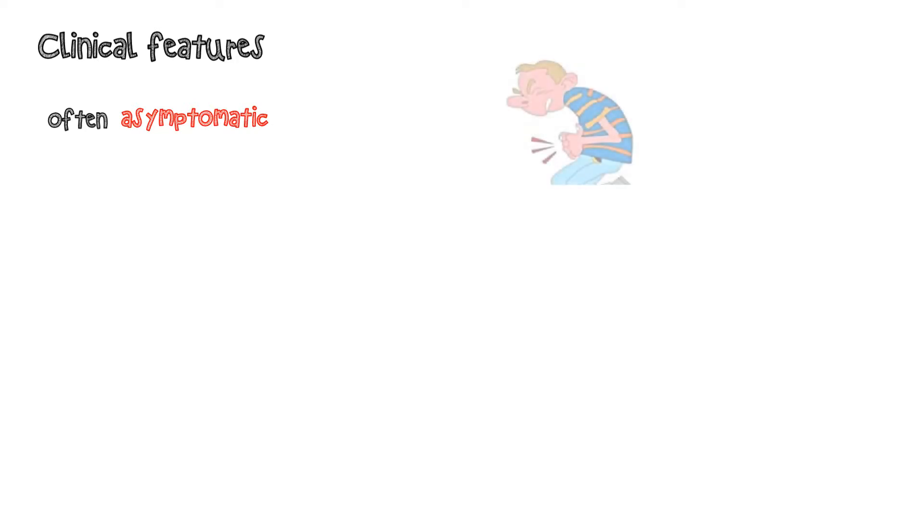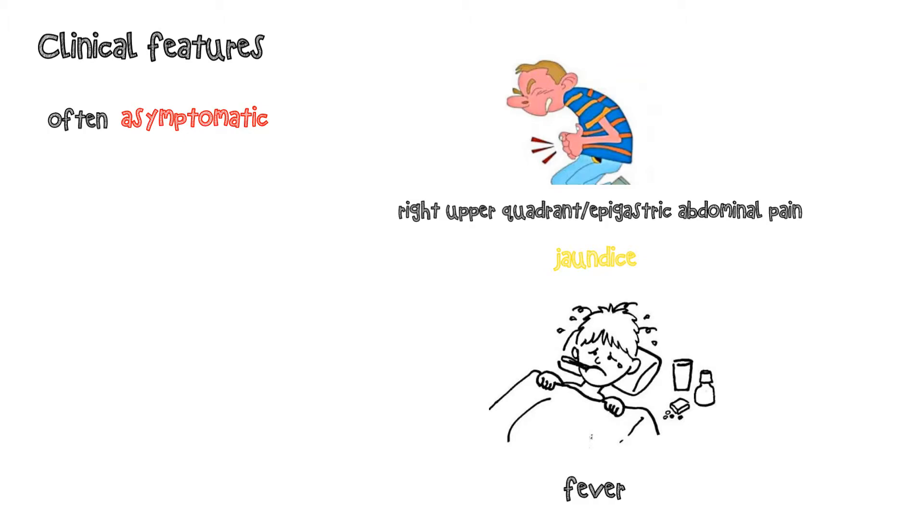Patients are often asymptomatic, but occasionally present with symptoms due to complications of gallstone-gallbladder disease. This includes right upper quadrant and epigastric abdominal pain, jaundice, or fever due to common duct obstruction, cholangitis, or pancreatitis.